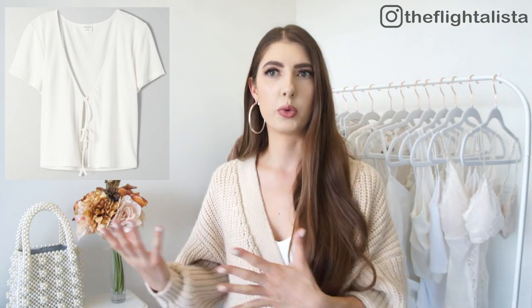So we're going to kick things off with Aritzia, then move into Abercrombie, and then finish off with Sephora. From Aritzia, the first thing I'm going to share with you is something that hasn't come in yet — I'm just going to insert a photo on the screen. This is a really cute tie-front top from their Wilfrid Free collection.